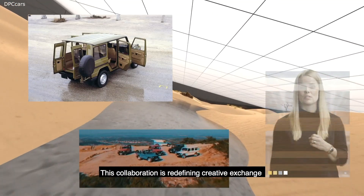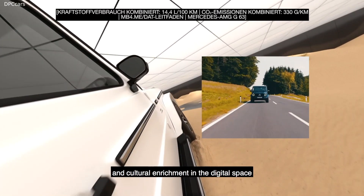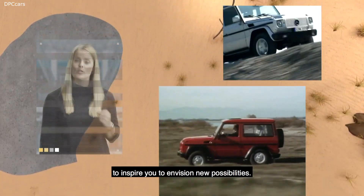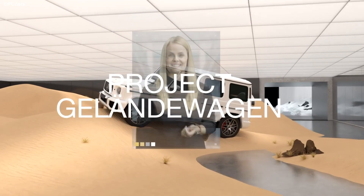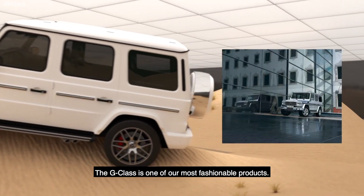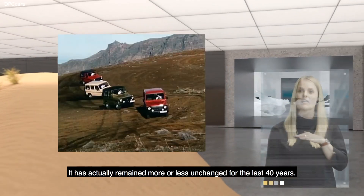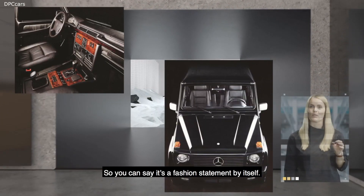This collaboration is redefining creative exchange and cultural enrichment in the digital space to inspire you to envision new possibilities. So come join us on our journey through the story of Project Geländewagen. The G-Class is one of our most fashionable products. It has actually remained more or less unchanged for the last 40 years, so you can say it's a fashion statement by itself.